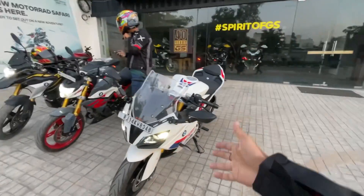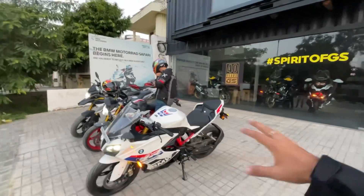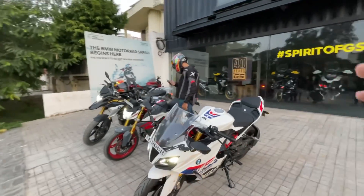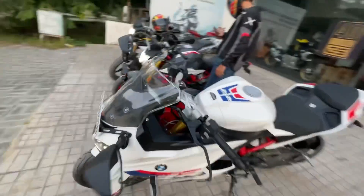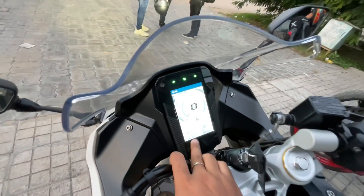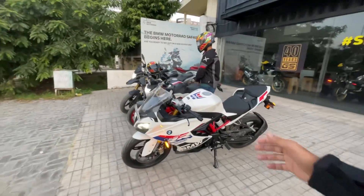We have three bikes here: the G310RR, G310R, and G310GS — all three bikes are here. Everyone is geared up with all the safety features, with optimum and top equipment. Look at these beautiful bikes, it's going to be fun today. It's approximately 6:06 in the morning, so let's start this amazing ride.